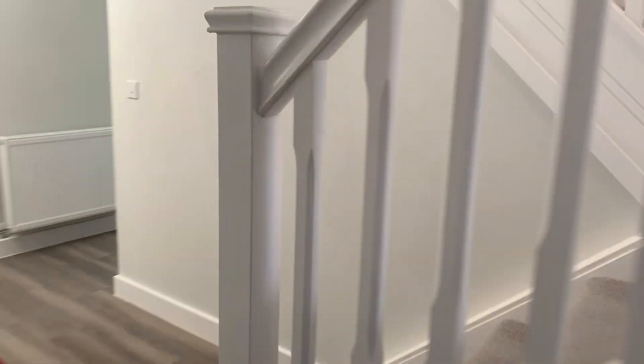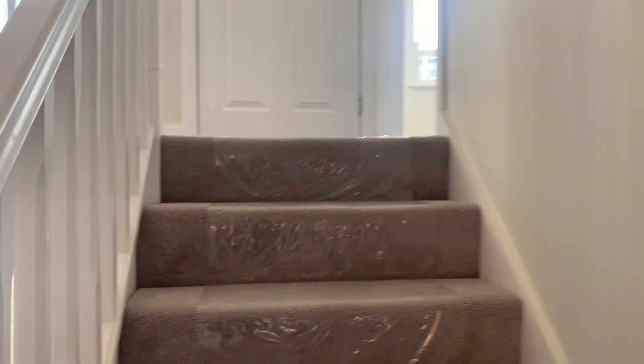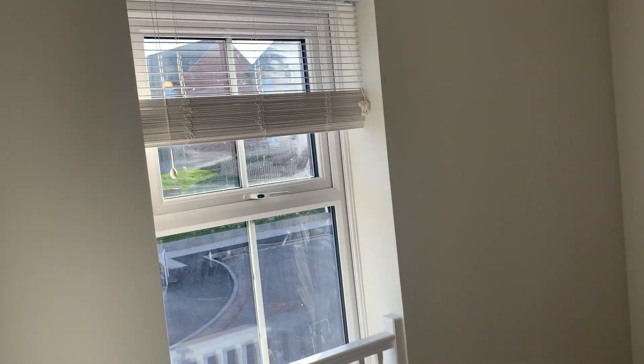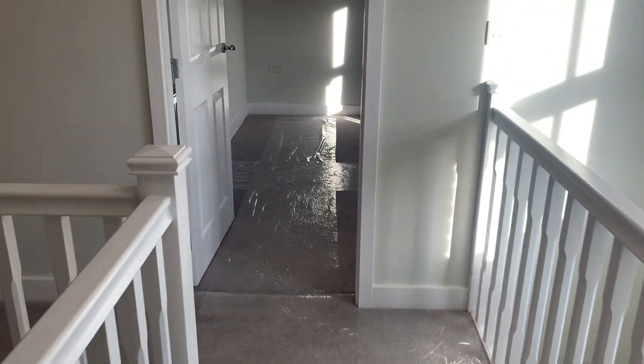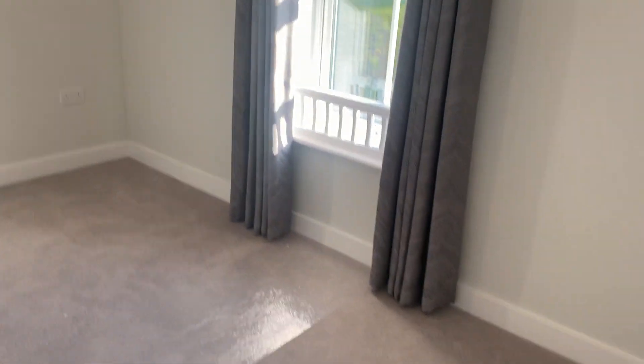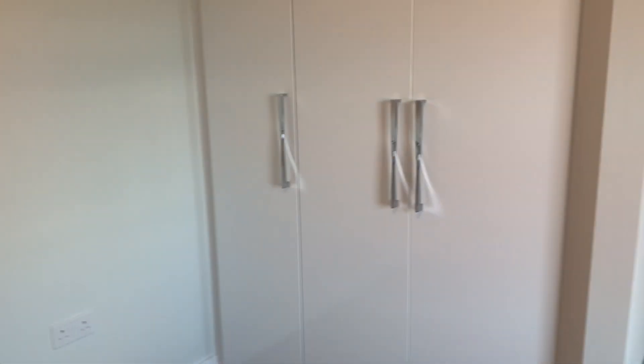Taking you upstairs, this property features four double bedrooms, all with low level windows. In this particular size property, bedroom one and two come with integrated wardrobes as standard.